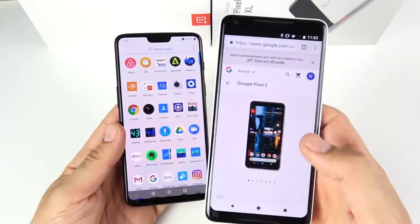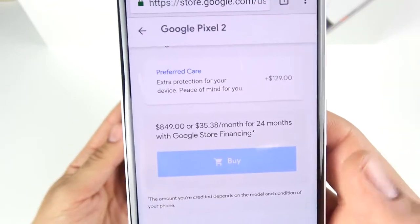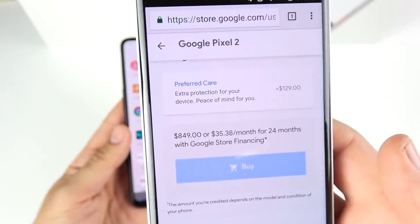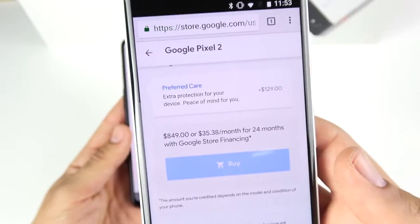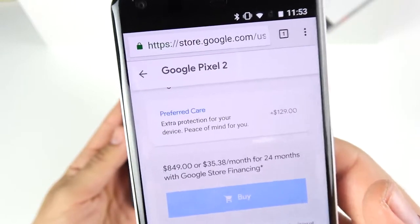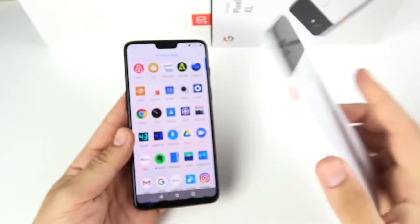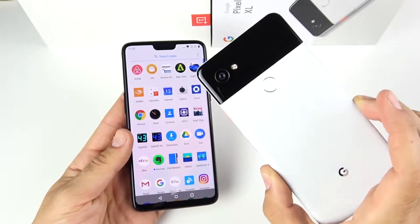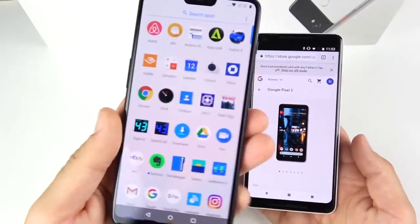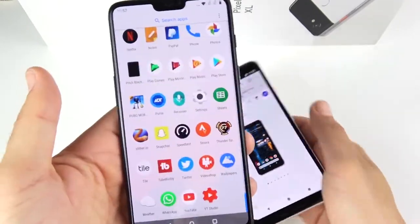The first thing we should talk about is the price gap. The Pixel 2 XL comes in at a whopping $849 with taxes, cases, and screen protectors — basically a $1,000 phone if you buy it from the Google Store. However, you can find the Pixel 2 XL on third parties like Swappa and eBay in the $500 price range, which puts it on par with the OnePlus 6, which also comes in around $500.